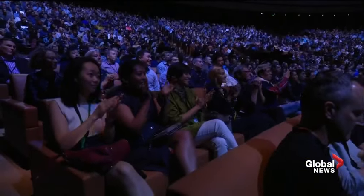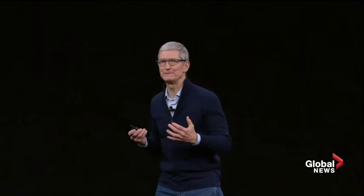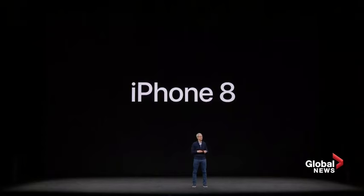iPhone 8. This is a huge step forward for iPhone, and to tell you all about it, I'd like to invite Phil to the stage.